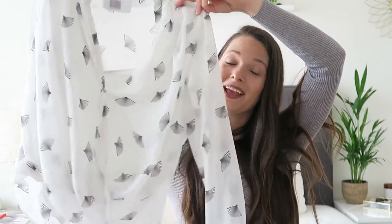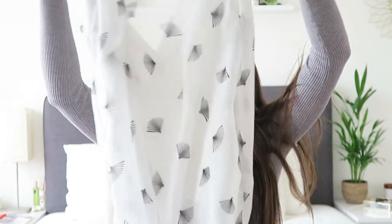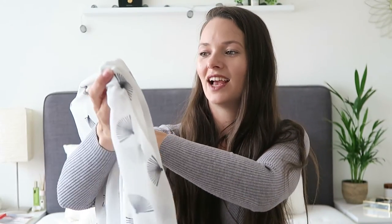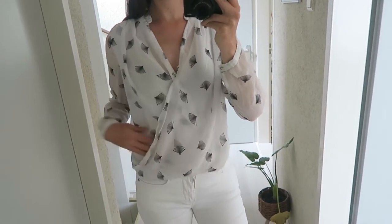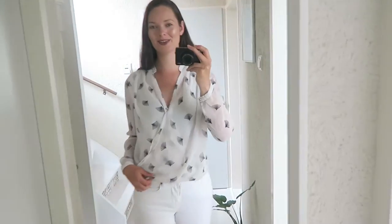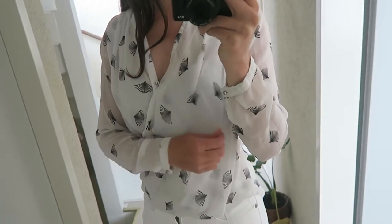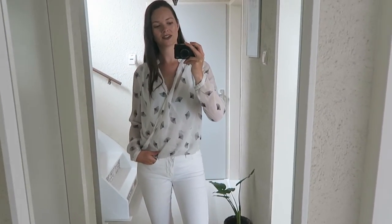En zo nam ik ook deze blouse weer mee. Ik weet het, alweer een blouse! Maar ik vond deze gewoon ook heel erg leuk om hoe hij eruit zag. Voor heeft hij zo'n wikkel, zo'n omslag, en achter valt hij gewoon normaal als een blouse. Daarnaast vond ik die waaiers op de blouse heel erg leuk — gewoon net even wat anders dan standaard. Hij is €3,95 en het merkje is er uitgeknipt. Achter schijnt hij wat door en voor zit er nog een stofje onder, maar ik vind hem wel heel leuk.